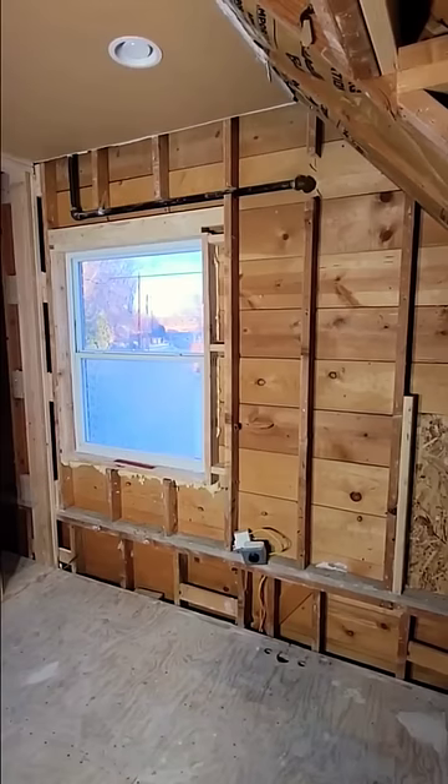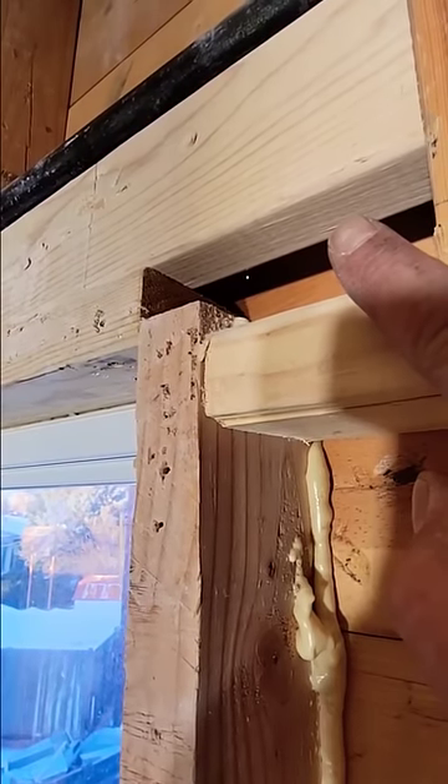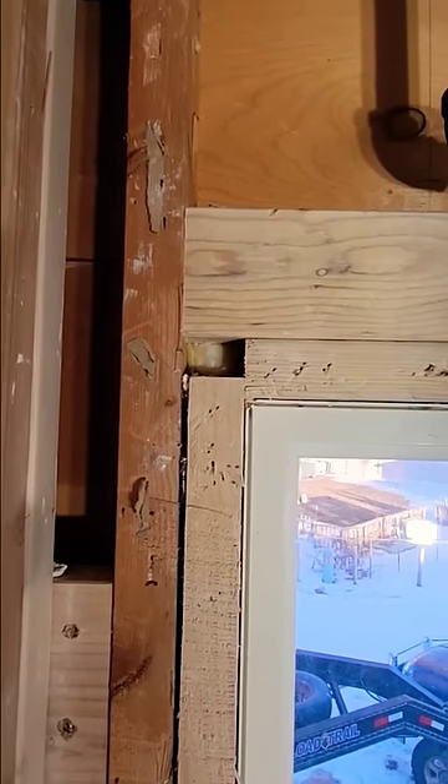Everybody always asks, why do remodels cost so much? Just for instance, this was covered in drywall. That's what they're using for a header — a 2x4, singled up. Doesn't matter if you go an inch short, just put it in.